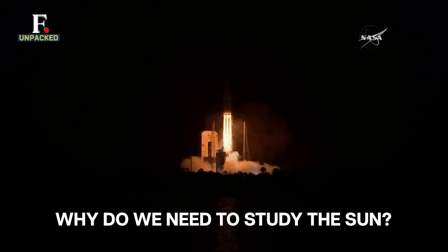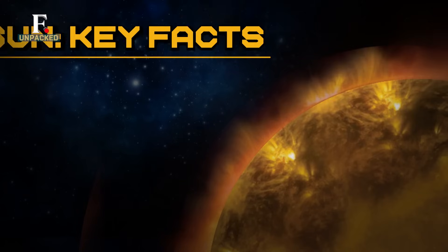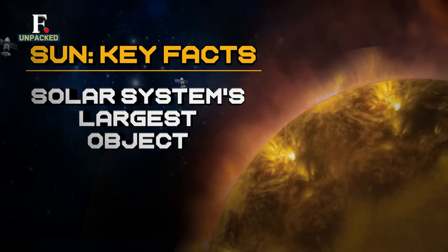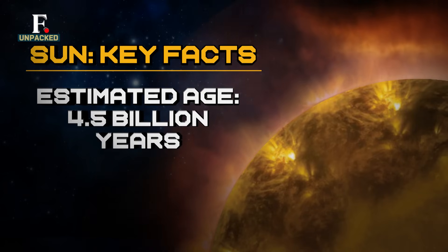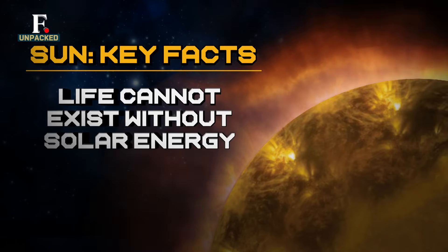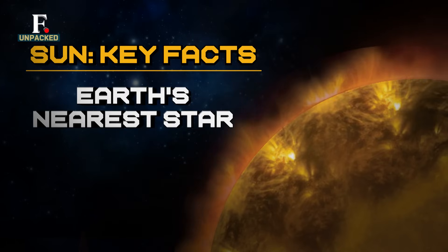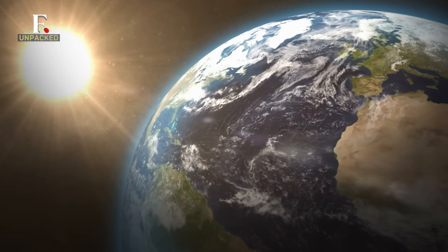The US and Europe have also launched solar missions. What's the need to study the Sun? For starters, the Sun has a massive influence on our planet. It drives the weather, ocean currents and seasons. Life as we know it cannot exist without the Sun's energy. It's also the closest star to the Earth, so by studying it, we can learn much more about other stars in the Universe.